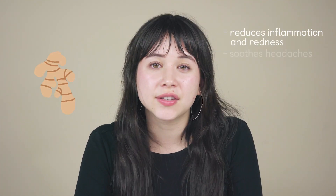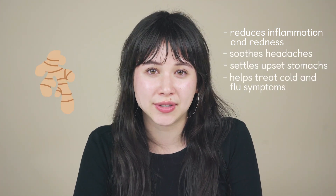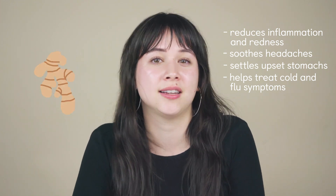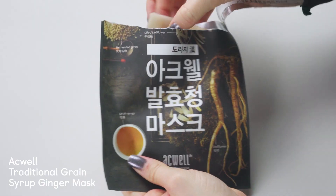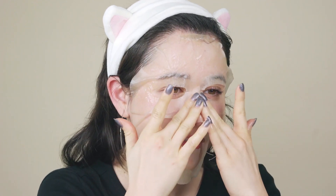Ginger. This is an ingredient that's so good for you, whether you're eating it or putting it on your skin. It reduces redness, soothes headaches, soothes upset stomachs, and helps treat cold and flu symptoms. This is because it contains over 40 antioxidants. If you're not in the mood for ginger tea, then you should try Acwell's Traditional Grain Syrup Ginger Mask. This is my go-to mask because I love the way it leaves my skin feeling after.